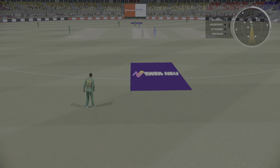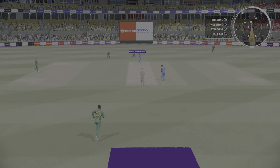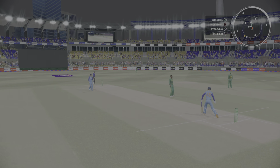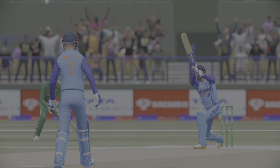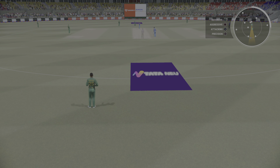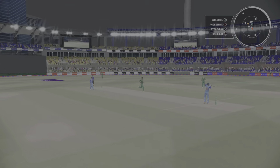Do they go full, do they go short? A lot to ponder after the boundary. That's right out of the middle — they got hold of the slow ball; didn't work and it went all the way. They shouldn't get too discouraged with that last ball. The first step as a bowler is to get the batter playing, which they've managed — if they can find the right spot, the reward will eventually come.